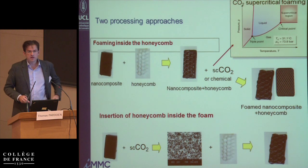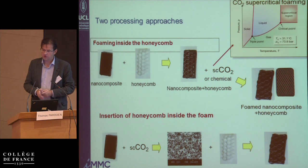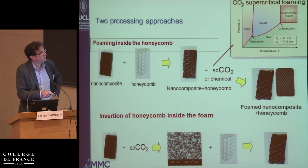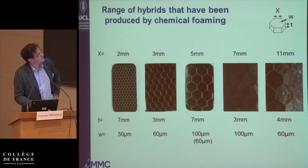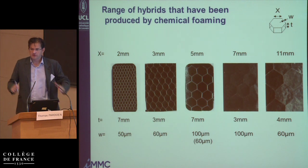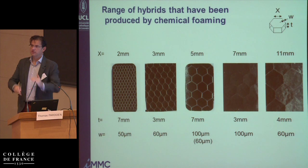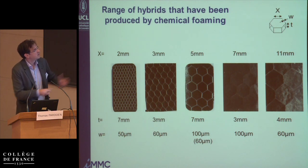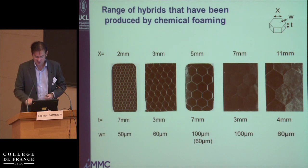The other approach is mechanical insertion: we make the foam and then press it inside the honeycomb. Our preferred method up to now is chemical foaming. Pierre is now able to produce samples of about 20 centimeters by 20 centimeters. We play with different sizes and different thicknesses.